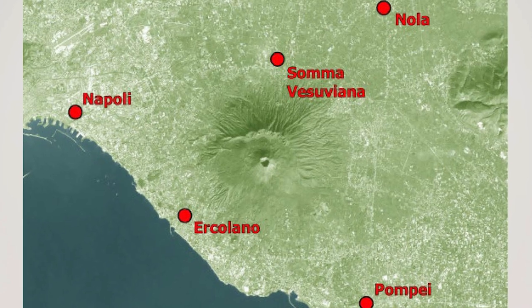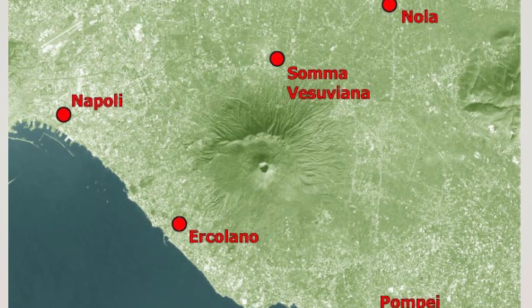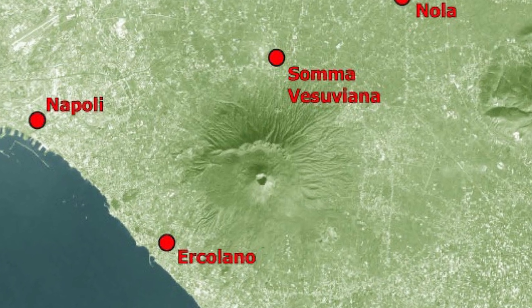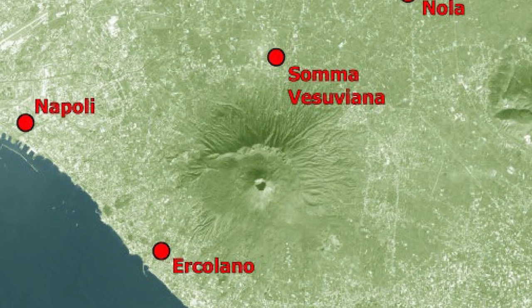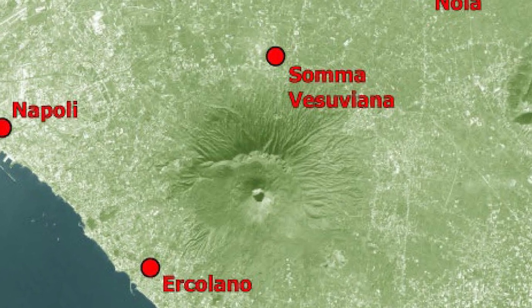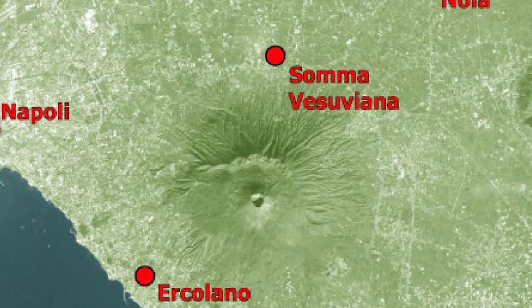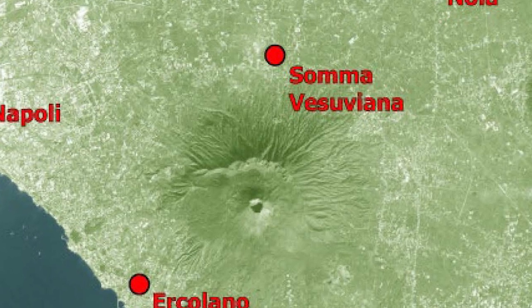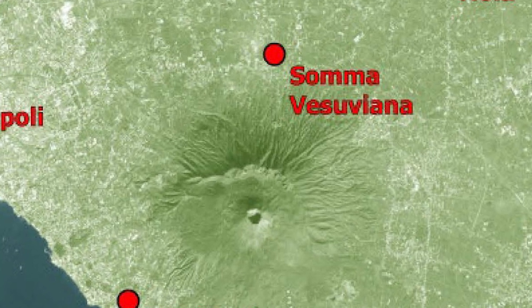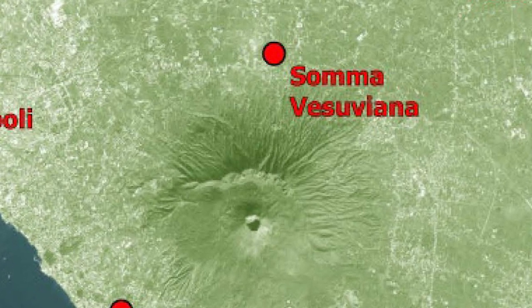This aerial photo will help explain further. The first site I'm going to talk about is indicated by the red dot on the map for Soma Vesuviana. The black dot in the middle is the cone of the volcano, and Naples, Napoli, is over to the west and north. I'd like you to note the geological crest between the cone of the volcano and Soma Vesuviana. That crest is called Monte Soma, and Soma Vesuviana is named after it.